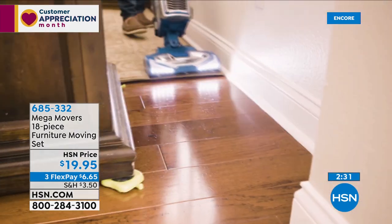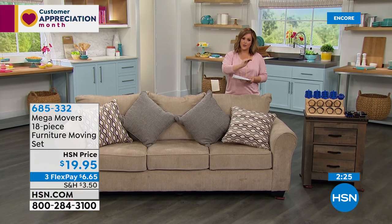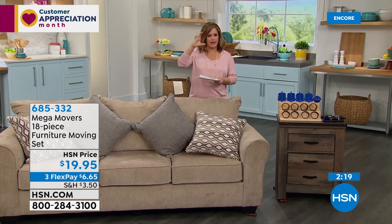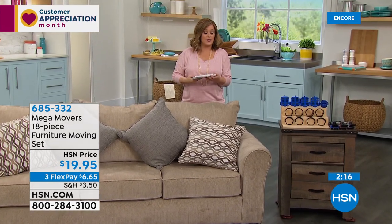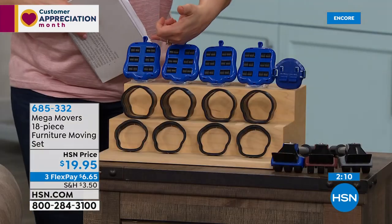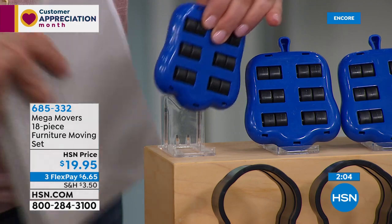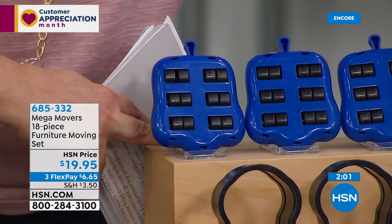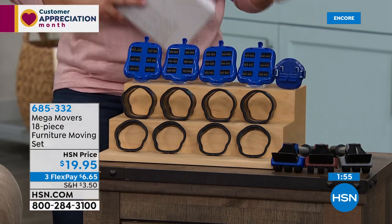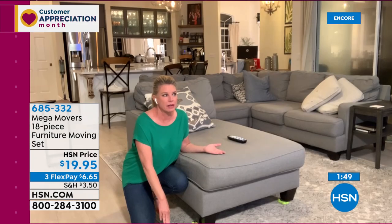They work on carpet as long as it's not a high-pile shag, and on low-pile and industrial carpets, plus all hard floors. The little wheels on the footpad are cleverly designed. You get risers included to get a customized height to really get under that piece of furniture. It's just such a smart system — best $20 you'll ever spend.